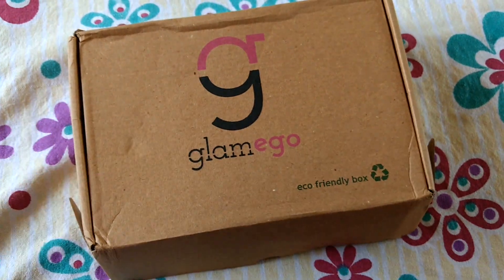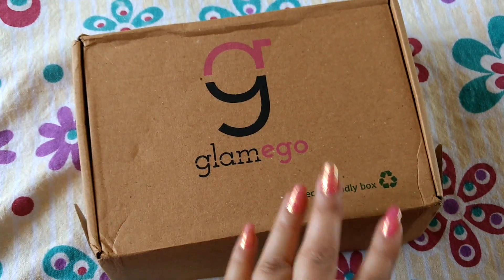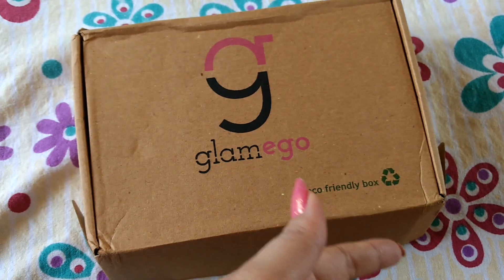So here it is finally, and a quick update on Glam Ego: the price is no more Rs. 200 and it has been changed to Rs. 249 plus tax for one month. The more months' subscription you take, the lesser the price gets.